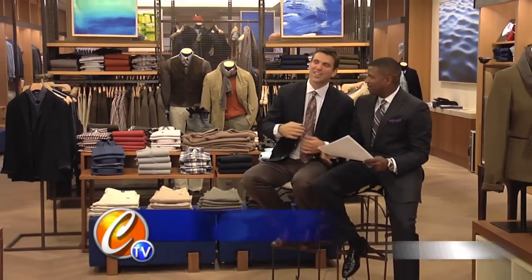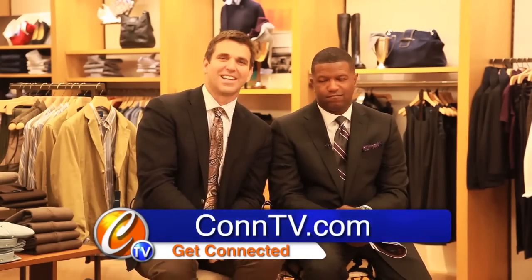Great looks here at Fastenal. Victor, thank you for hosting this great event. The looks were dynamic and great. Thank you very much for making us look good and stylish for the fall right here at Fastenal. We'll be right back with more Get Connected.